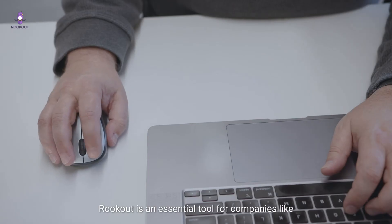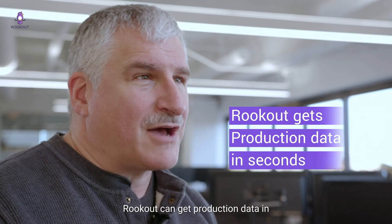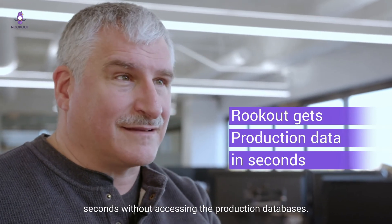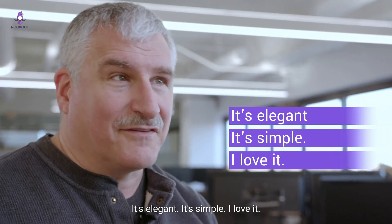Rookout is an essential tool for companies like us with tight SLAs who are striving to be the best in the business. Rookout can get production data in seconds without accessing the production databases. It's elegant. It's simple. I love it.